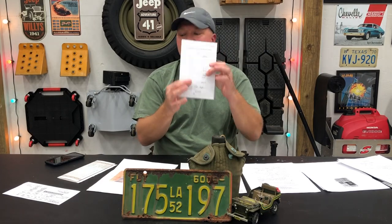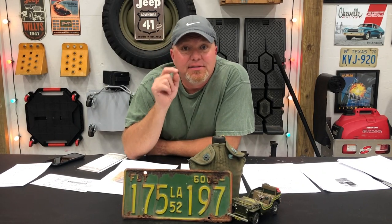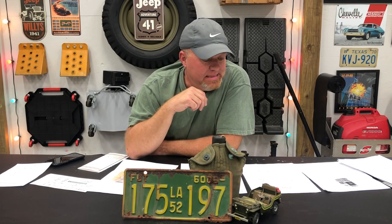$223 later — I've got my receipt right here — a couple of weeks passed by and I got a title in the mail. I didn't leave with a plate because that Jeep is not ready to drive yet — no sense in paying for a plate before the vehicle is actually ready to roll.